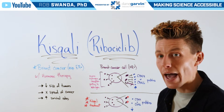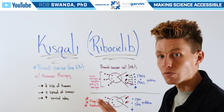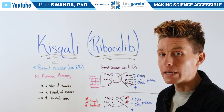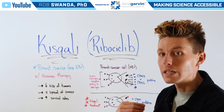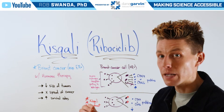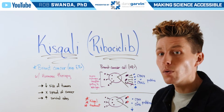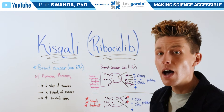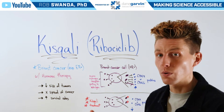However, with Kisqali added, it's still going to have this increased amount of estrogen receptor and estrogen coming into the cell. However, it's then going to bind to estrogen once inside the cell and prevent it from being metabolized and producing CDK4 and CDK6. Therefore, we see a decreased amount of those proteins, leading to a decreased proliferation or growth rate.